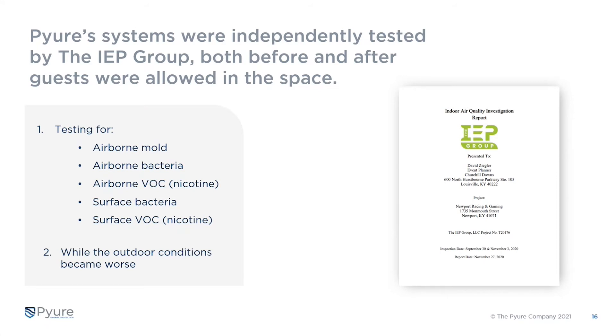They independently tested us with the IEP Group — a lab testing body local to them — without Pure being involved at all. They tested for airborne mold and bacteria, VOCs or volatile organic compounds such as nicotine, surface bacteria, and surface nicotine from the smoking program. They did this in two steps: before people were allowed in the building, then again five weeks later. Between the two test periods, outdoor conditions were moving deeper into fall and outdoor pollutants were getting much worse.